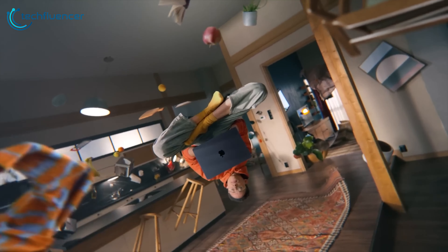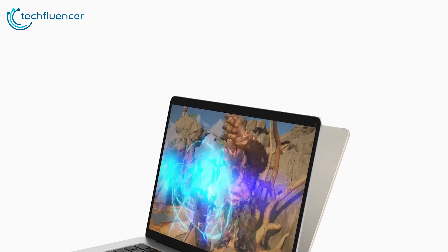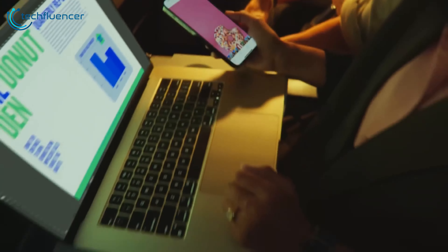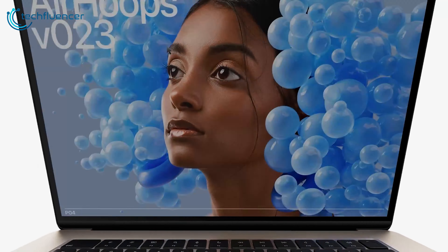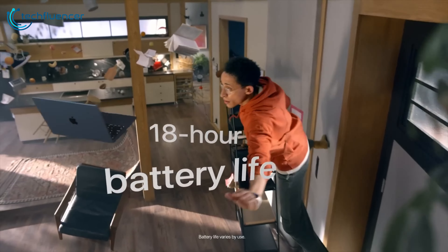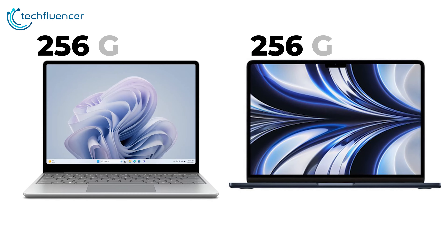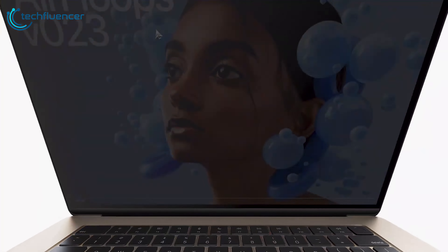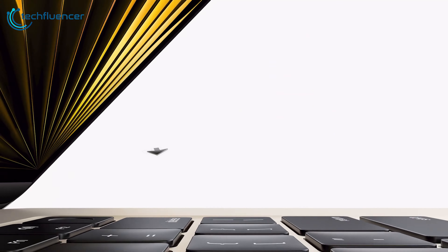Meanwhile, the M2 MacBook Air has the M2 chip under the hood, which is a powerhouse. It starts with 8GB of unified memory but, unlike the Surface Laptop Go 3, it can go up to a whopping 24GB — great for multitaskers. The battery life is also really impressive, up to 18 hours of video playback on a single charge. Storage-wise, both laptops offer 256GB of SSD storage as a base, but the MacBook Air can be upgraded all the way up to 2TB, giving you plenty of room for all your data.